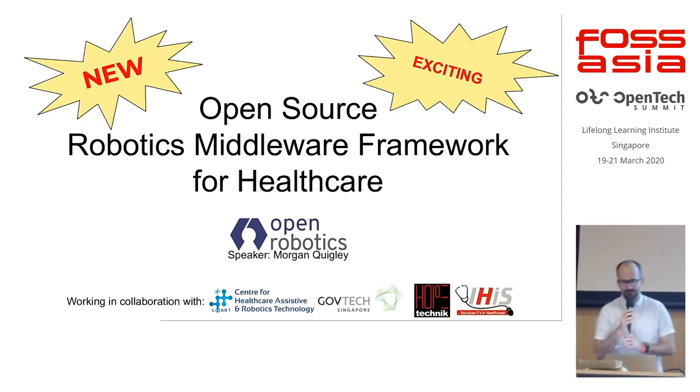Thanks for having me. Like my colleague Luca, who just spoke previously, I'm from the Open Source Robotics Foundation, also known as Open Robotics. We have an office here in Singapore, as well as all around the world. I'm going to talk about an open source robotics middleware framework for healthcare.